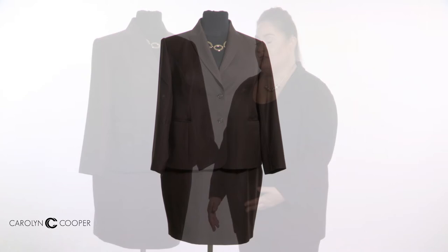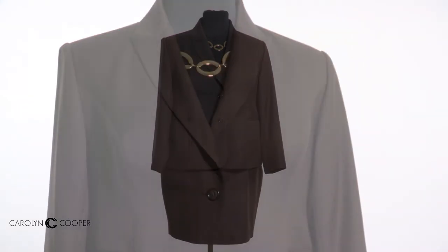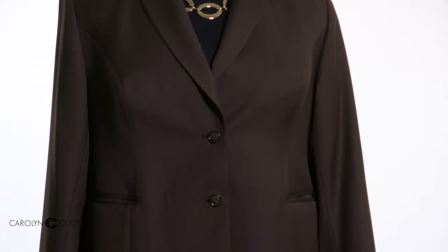Hi ladies, in this video I wanted to highlight some of the fantastic options that are available to you with a traditional suit. You'll notice this skirt suit I have with me here probably looks similar to something you've got in your closet, and I just wanted to run through some of the features.